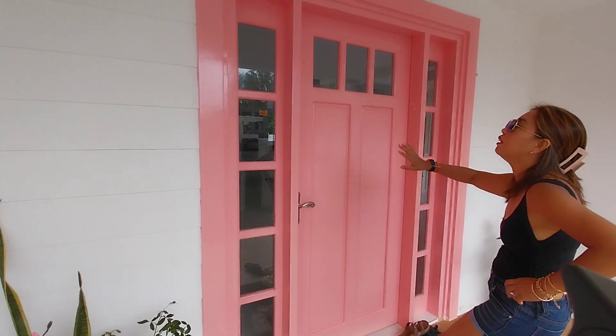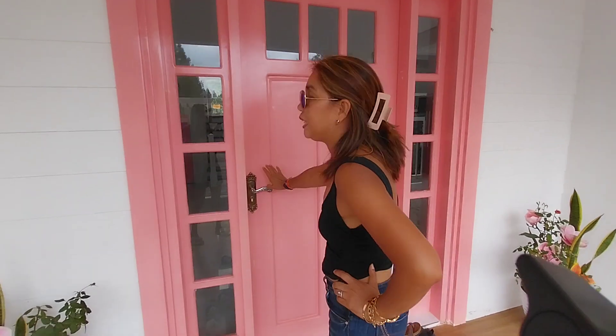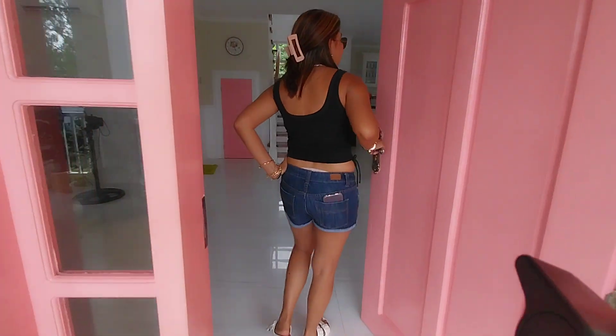I really love this. It's like a French door — but it's pink. The door is pink. Let's go on this side of the house.